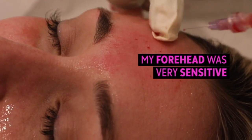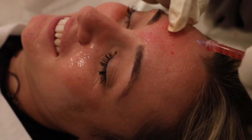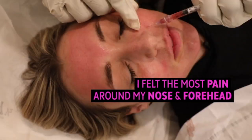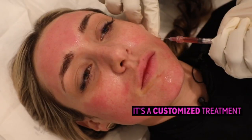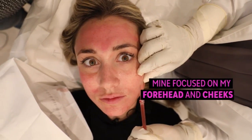Feels kind of funny, but it hurts a little. It's close to my mouth, it hurts a little bit. I like how it's so customized to what you need. This area is so tight compared to this — it's crazy.